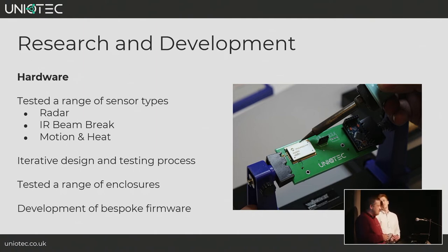We followed an iterative design and testing process, building several variations of the hardware each time taking developments forward into the next version. It was really important to have a weather and vandal resistant enclosure — the conditions on the dunes are pretty harsh, and visitors have a tendency to try and remove devices. With bespoke hardware you also have to create bespoke firmware — the low-level software that runs on the device — to interpret the sensor output and transmit data back over the LoRaWAN network.